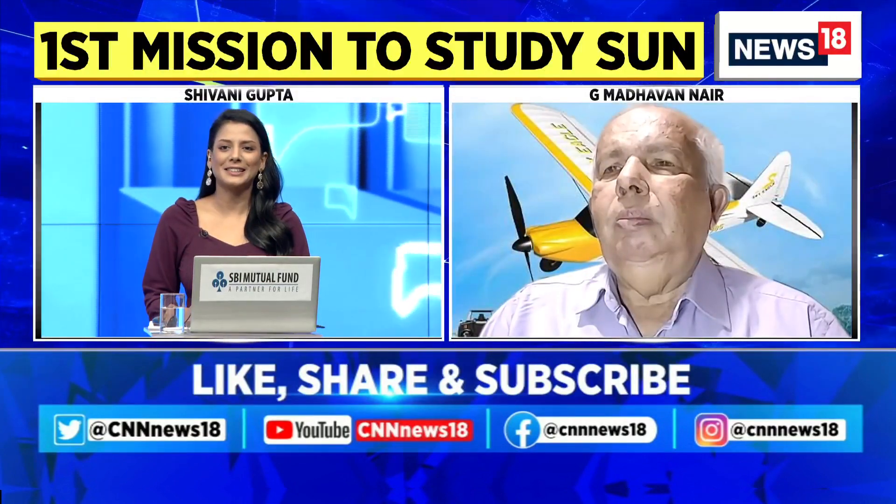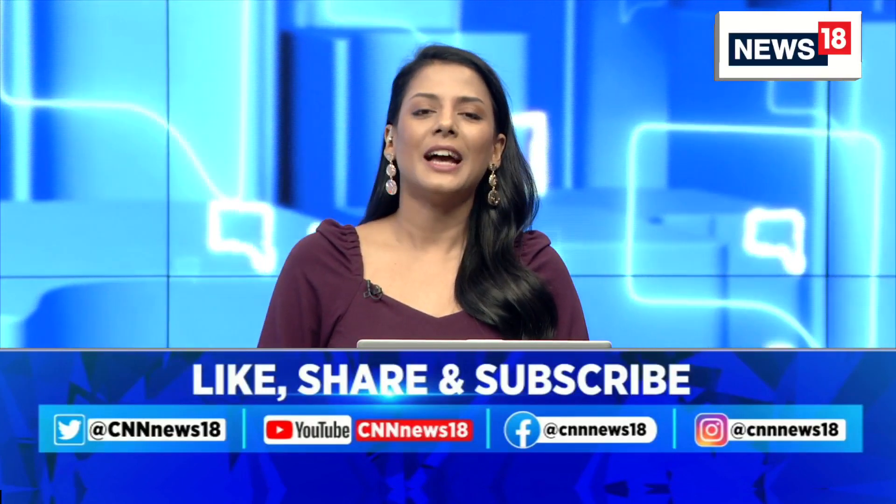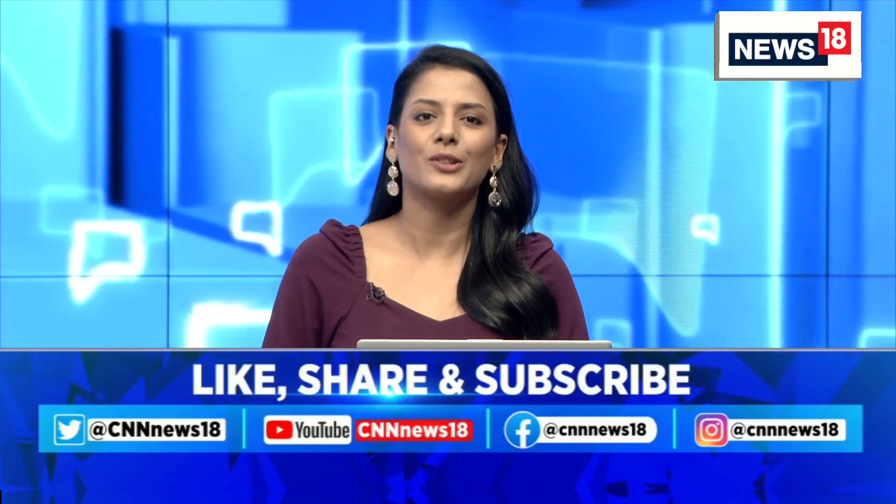Thank you, Mr. Nair, for joining us and for those comments. Stay with CNN News 18 all day tomorrow as we bring you the latest on that launch.